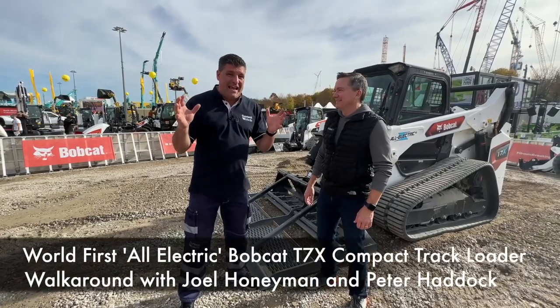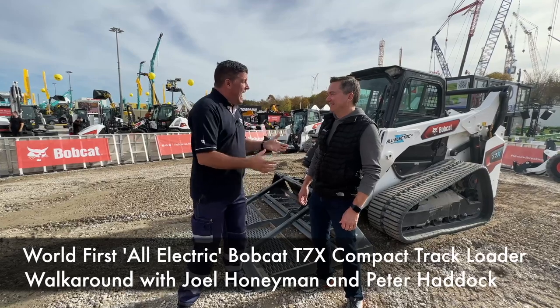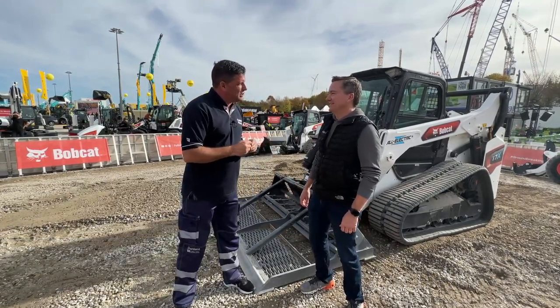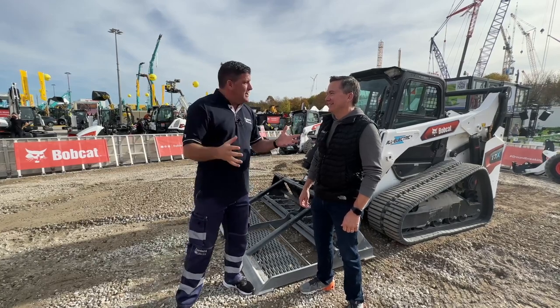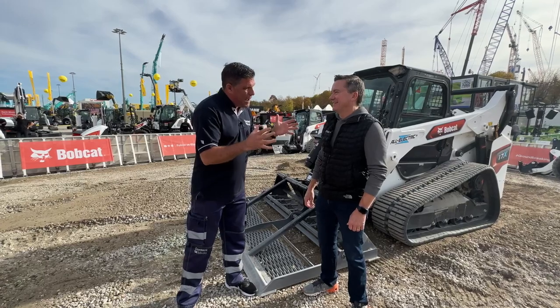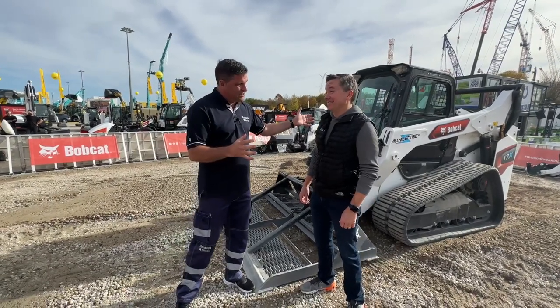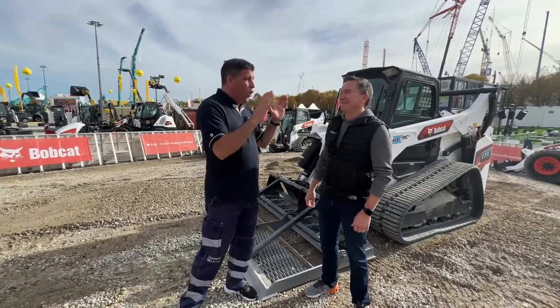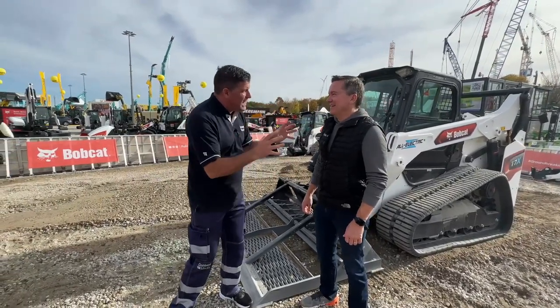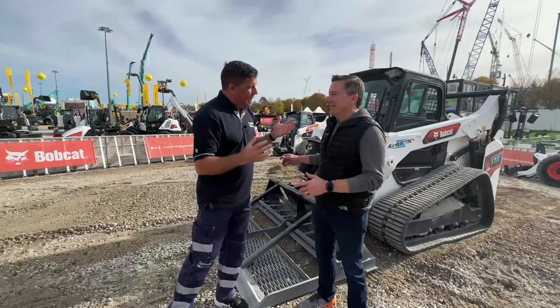Hi, I'm Peter Haddock and I'm here at Bauma in Germany. I'm Joel Honeywell. You have joined me, Vice President of Global Innovation for Bobcat from America. So we're really crossing boundaries here, and what we're crossing boundaries about is the machine behind us. First in the world, all electric as well. Tell me, what is this machine? Why is it the standout product here at Bauma?